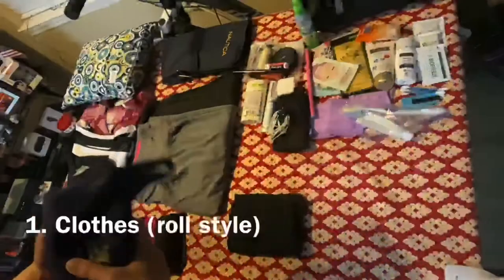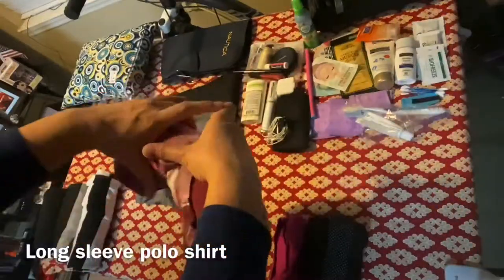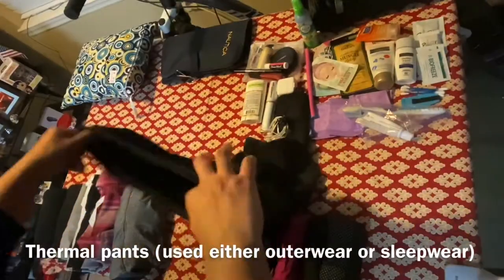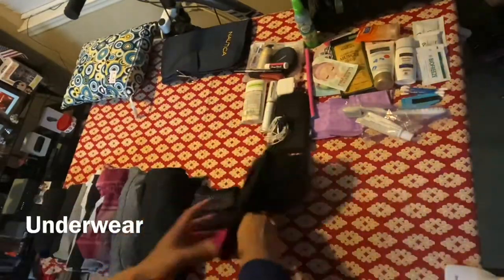The first things I always pack are clothes: tank tops, which are always useful, then t-shirts, long sleeve t-shirts, and long sleeve polo shirts. Make sure to pack pants that are appropriate for the weather of the place you're visiting — I have two kinds here: thermal pants and leggings. And don't forget the underwear.